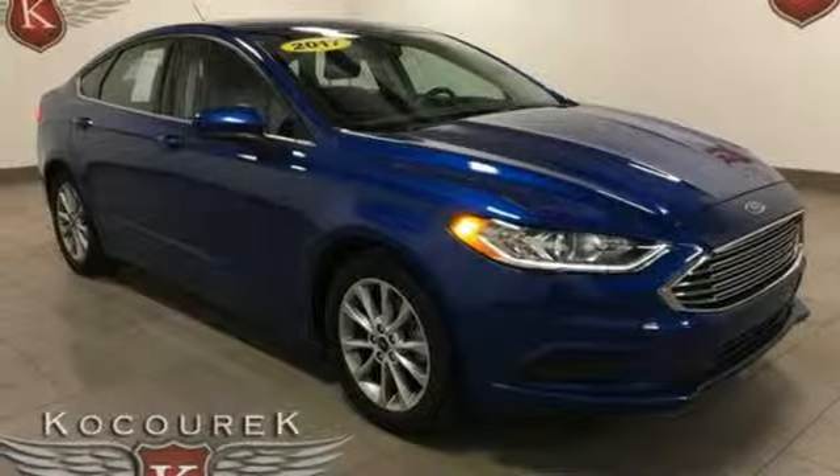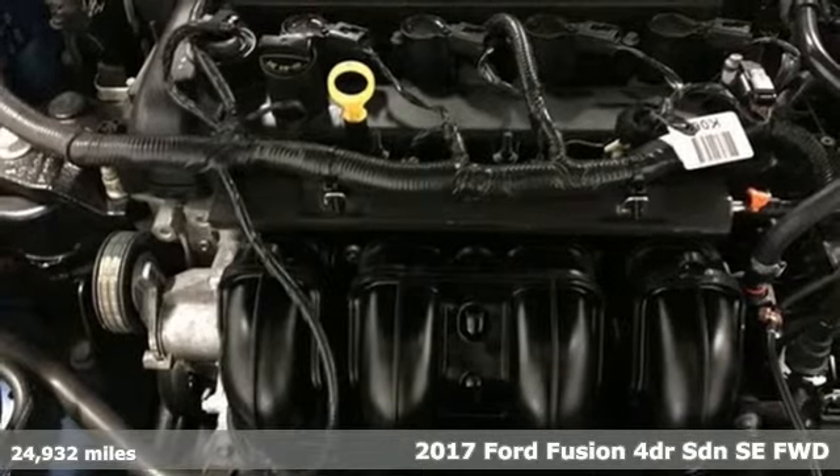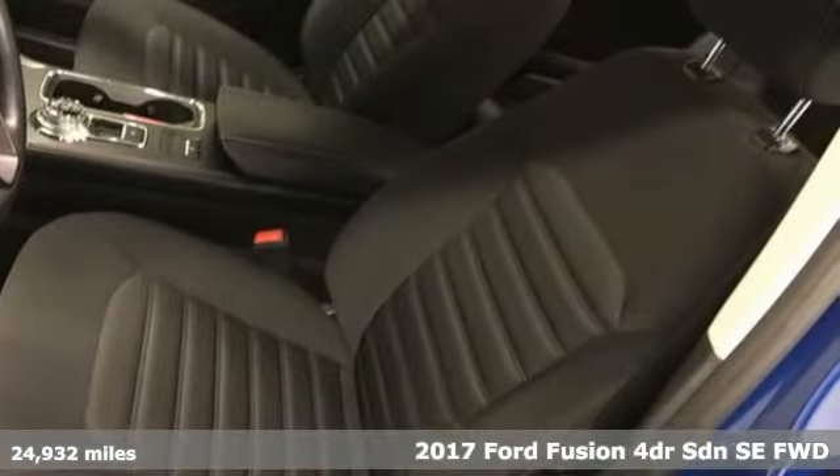It's a 2017 Ford Fusion. Every generation has its Ford. This one's yours. You'll look forward to every drive with features like these.